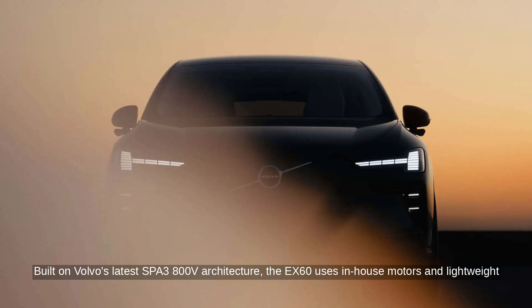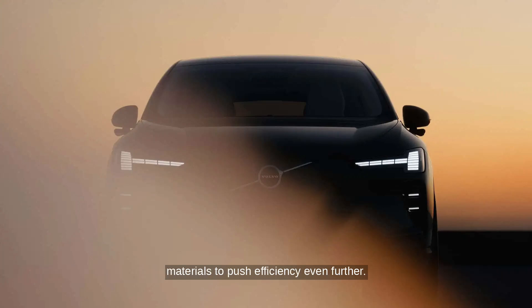Built on Volvo's latest SPA3 800-volt architecture, the EX60 uses in-house motors and lightweight materials to push efficiency even further.